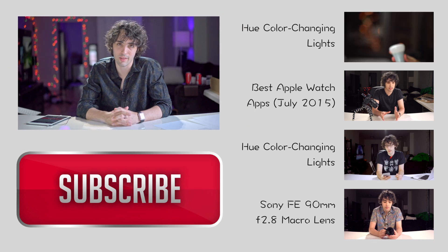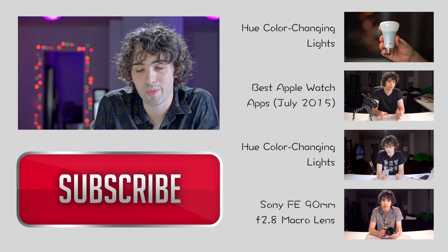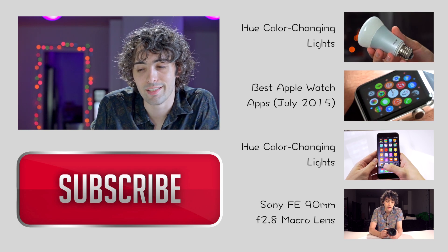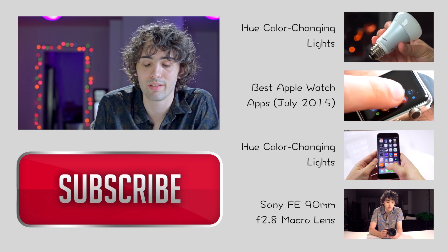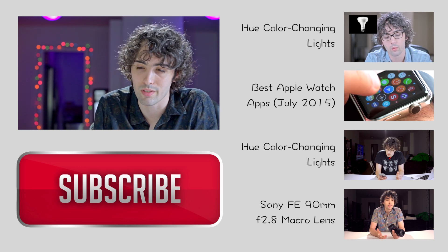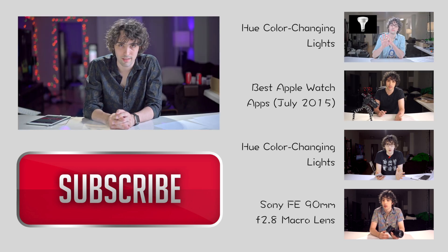Overall I think this is a really great update with a ton of good features. The biggest thing for me is the fact that apps now run natively — I think that is going to make it overall just a much better experience. Let me know in the comments what new features you'd like to see for the Apple Watch, and if you're new to this channel definitely consider subscribing. Thanks again guys, and I'll see you next time.